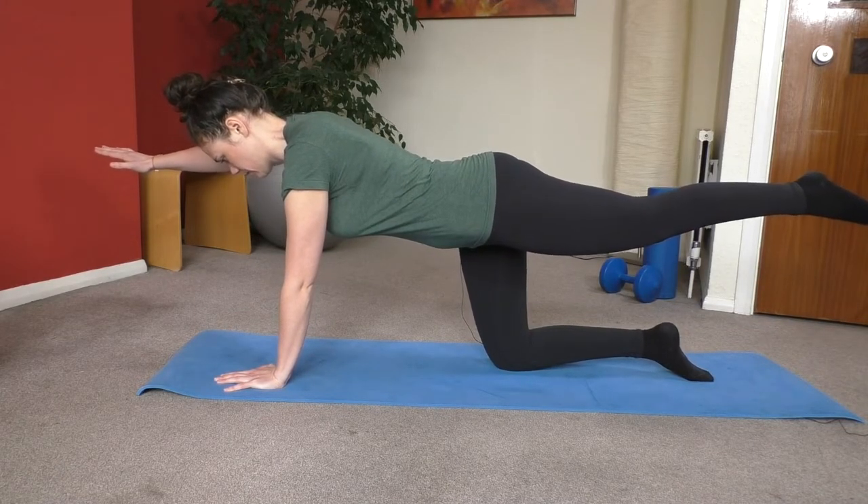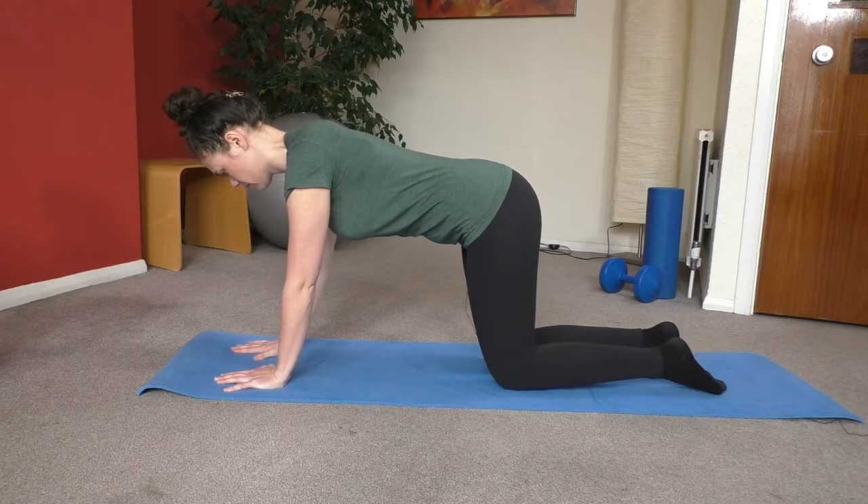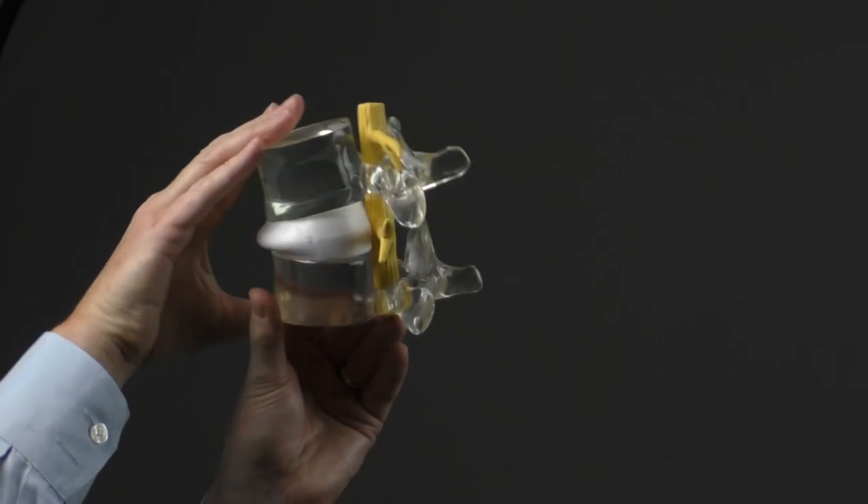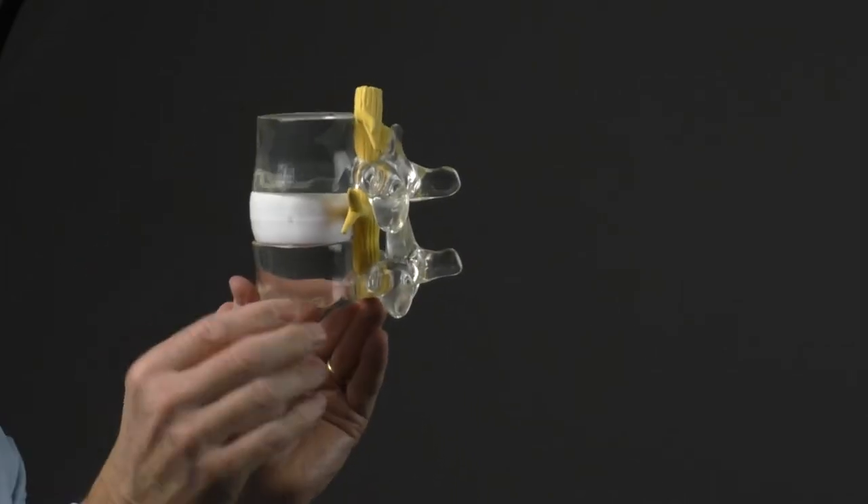Core exercises can help your back maintain a balance of strength and flexibility. Movement of the spine promotes the delivery of nutrients to the spinal discs, and spinal adjustments can improve your range of movement and help to decrease pain.